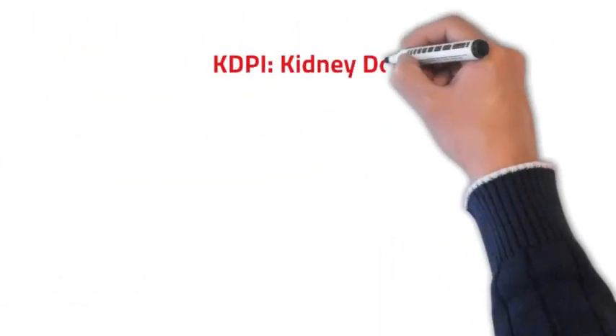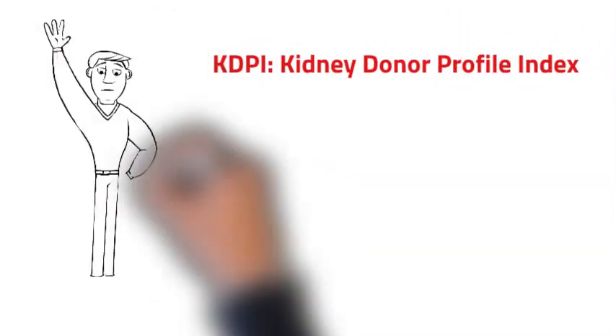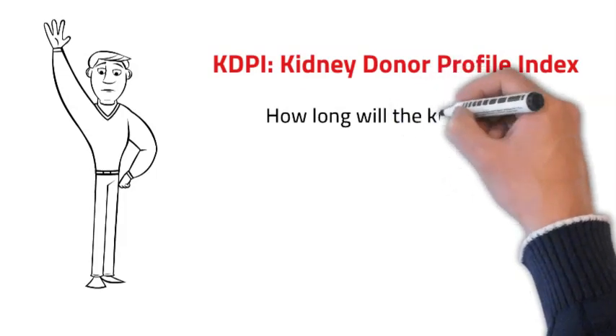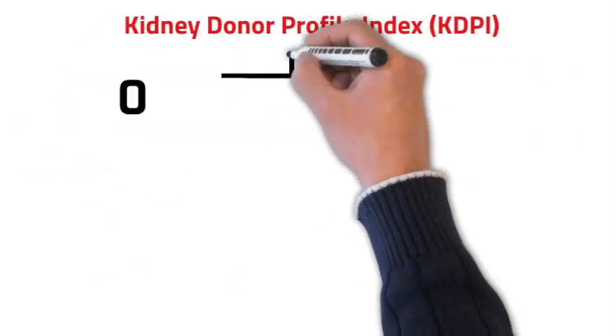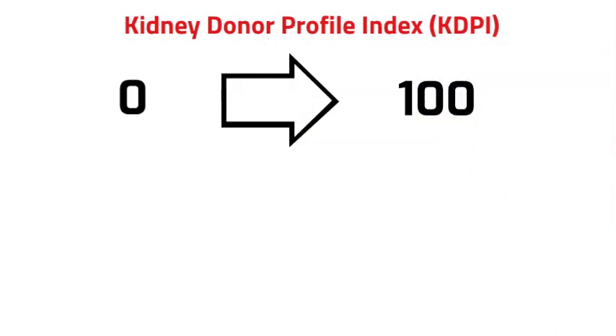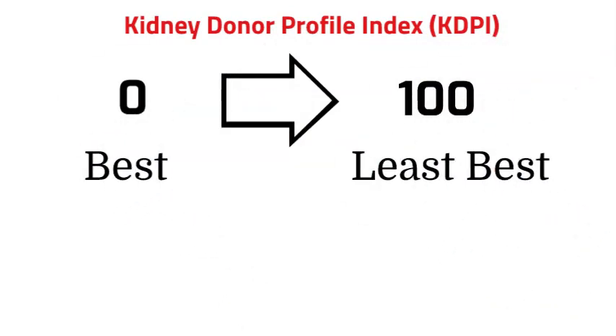Hi, today I'm going to talk about KDPI, or Kidney Donor Profile Index. KDPI practically answers the question: how long will the kidney likely last? It's a scoring system from 0 to 100, where 0 is the best kidney you can get and 100 is the least best kidney you can get.